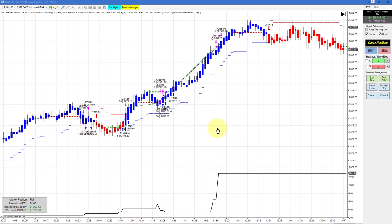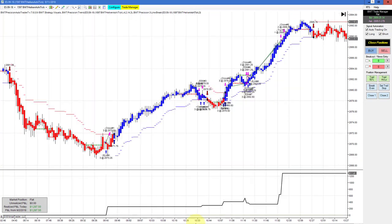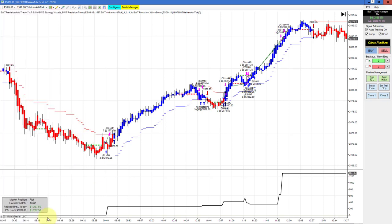The E-Mini S&P on a 1597 Heikin-Ashi chart using our line break logic had a small winner and then went sideways for most of the session, then came up with a trade that hit our goal of $1,300. This one used to start trading at the London session, but I changed it to the U.S. session, and so far that turned out to be a good move.